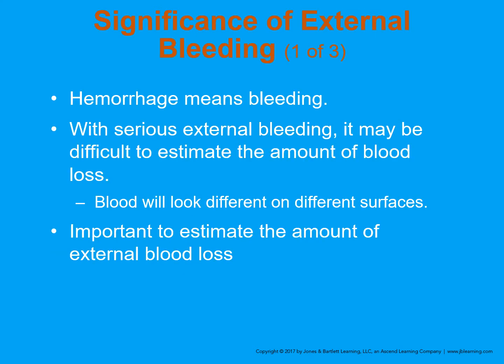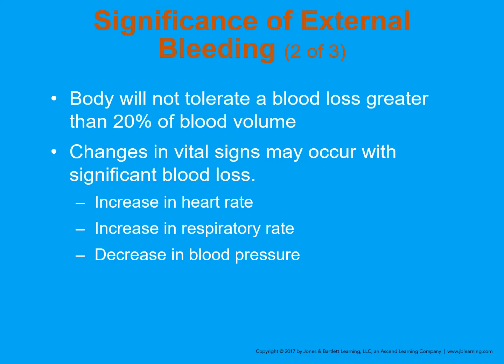Now, the significance of external bleeding: hemorrhage means bleeding — they're synonymous. With serious external bleeding, it may be difficult to estimate the amount of blood. By volume, sometimes it's not as much as it appears, but if they look like they're bleeding a lot, they're bleeding a lot. The body will not tolerate a loss of greater than 20%. The average adult blood supply is normally between 5 and 6 liters — think of three 2-liter bottles of soda.